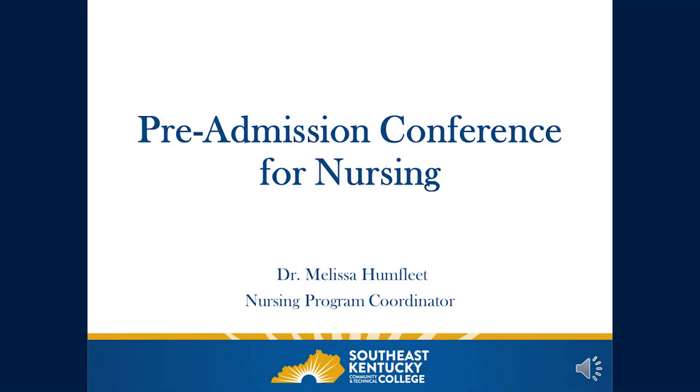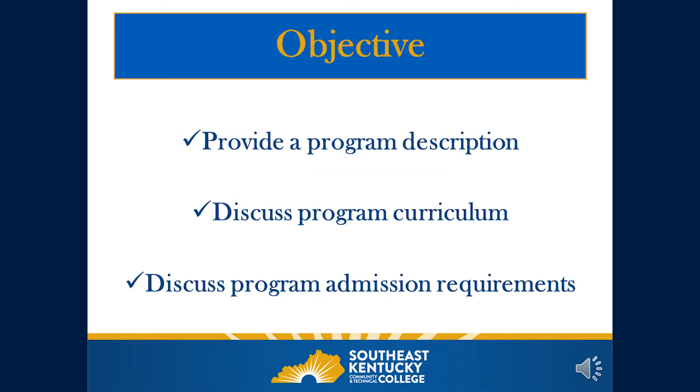Welcome to the Pre-Admission Conference for Nursing. I am Dr. Melissa Humphreet and I am the Nursing Program Coordinator. The objectives for this presentation are to provide applicants with a program description, discuss program curriculum, and discuss the program admission requirements.